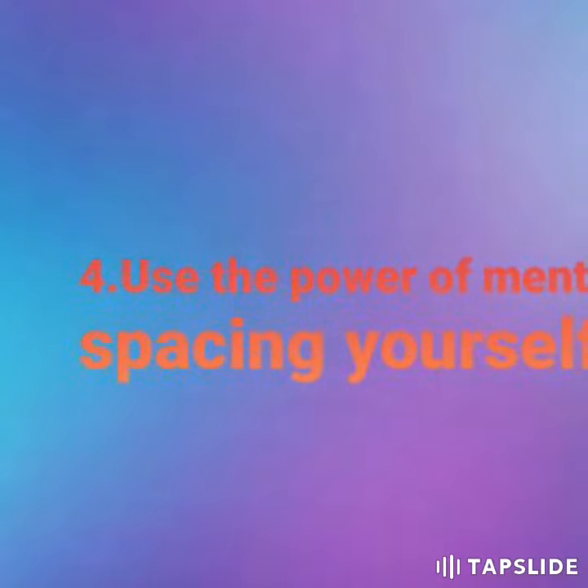The fourth trick is to use the power of mental spacing — make your own space to study. The fifth trick is to take a steady nap. If you have some rest time, it will be very useful for your studies.